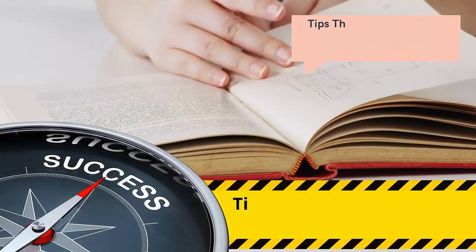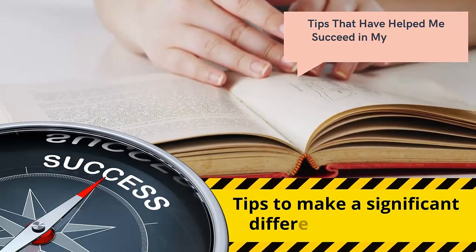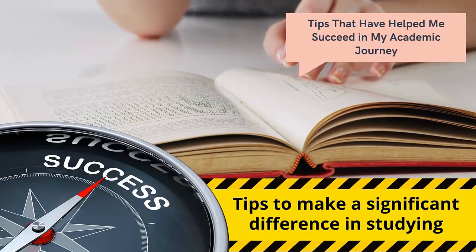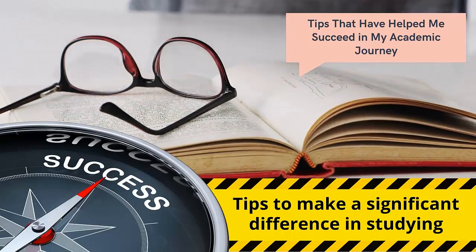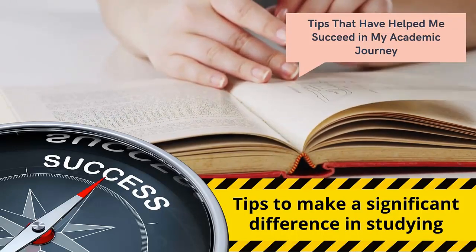As a seasoned student who has gone through the ups and downs of studying, I've learned what it takes to excel academically. In this video, I'll share the top study tips that have helped me succeed in my academic journey. Whether you're a high school student, a college student, or someone looking to enhance your learning skills, these tips are bound to make a significant difference in your approach to studying.